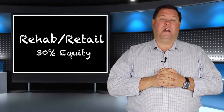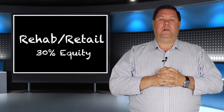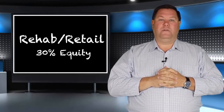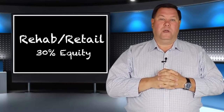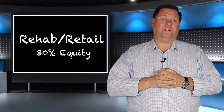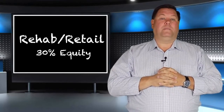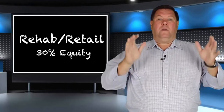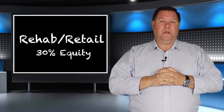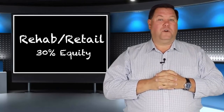I can't emphasize this enough — you may think you have no idea where to get this money, but if you have a good deal, you will find this person. If you have a good deal, money will find you. And just a hint: you could get this money out of an IRA. There are people with retirement money just sitting there. If you know how to do it, you can get it from family members' IRAs. The point is you don't need your own money — you can get investors, buy properties, fix them up, and sell them without having any money.